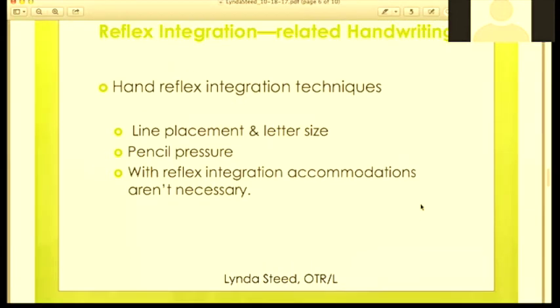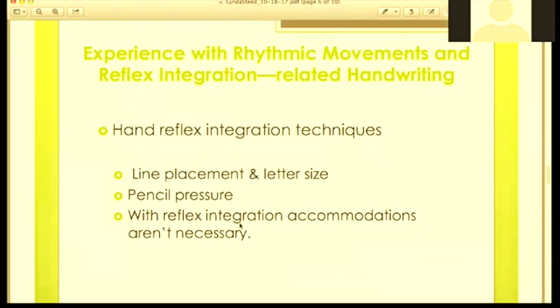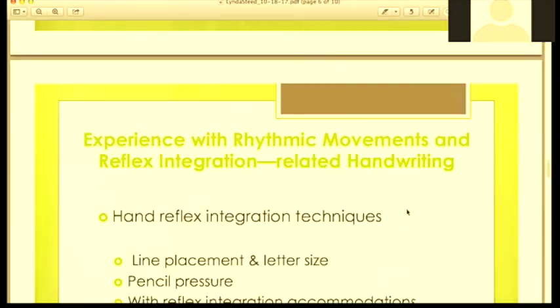With reflex integration, accommodations like highlighters are no longer necessary. In the past, to help with line placement and letter size a highlighter was needed to show children where the line was or what size to make a lowercase versus uppercase letter. Now it just becomes automatic — no highlighters needed for line placement, letter size, or pencil pressure.